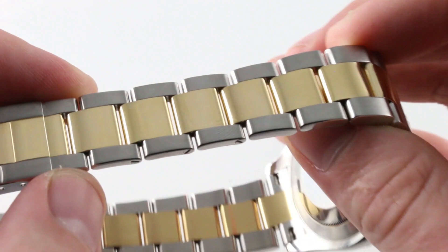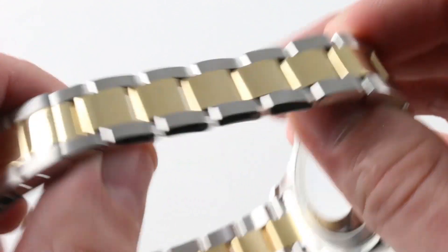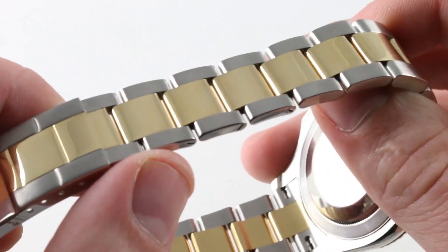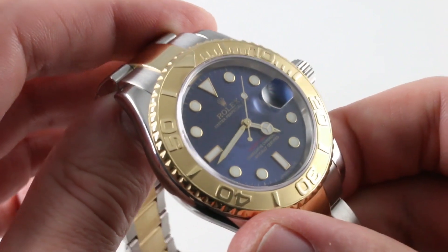It just feels like a flashback to an earlier era. Just as the original Mini was produced into 1999 — essentially a watch never discontinued, like a car never discontinued — a throwback to a kinder, gentler time.